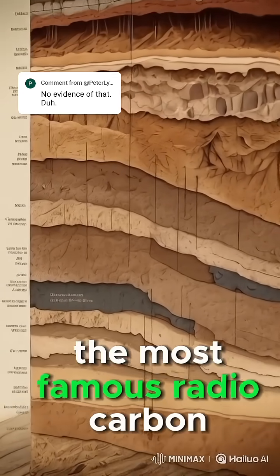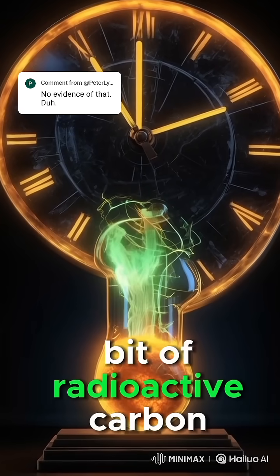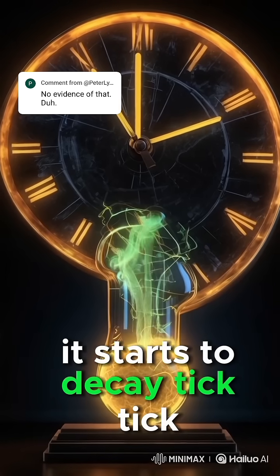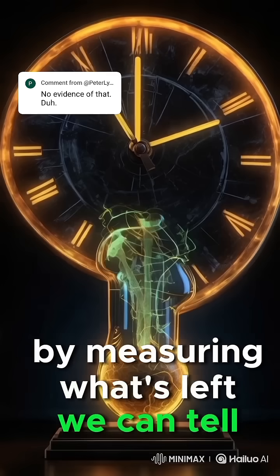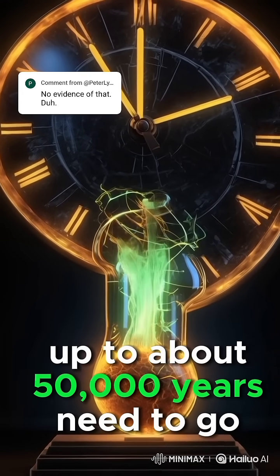The most famous? Radiocarbon dating. Living things absorb a tiny bit of radioactive carbon — Carbon-14. When they die, it starts to decay. Tick, tick, tick, like a radioactive stopwatch. By measuring what's left, we can tell exactly how long it's been dead — up to about 50,000 years.